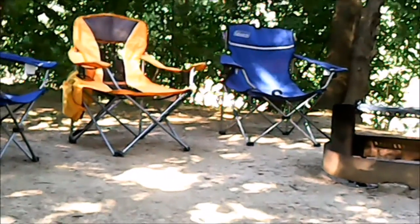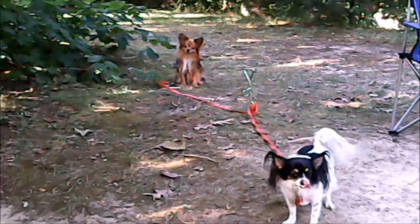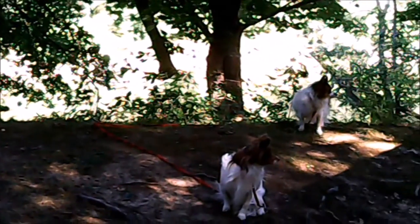Good morning! We got the kids out about nine o'clock in the morning to go potty. The neighbors are out sitting so they're just checking them out. Nice and cool this morning.